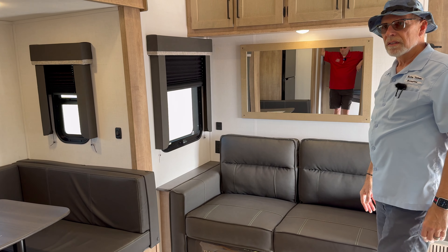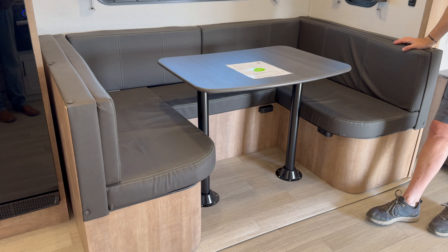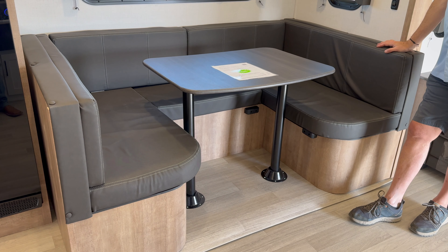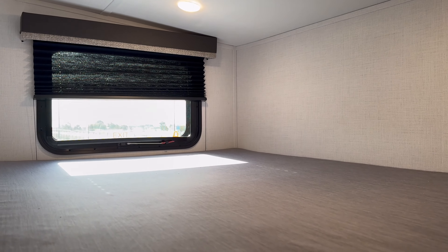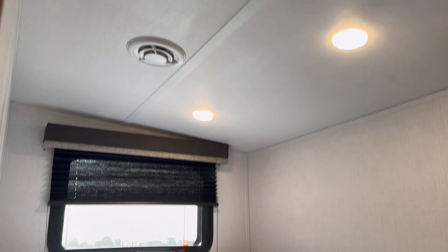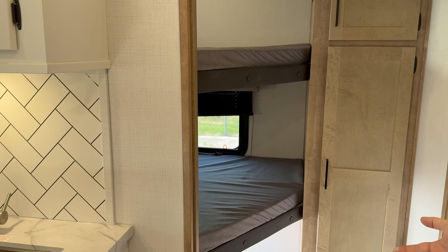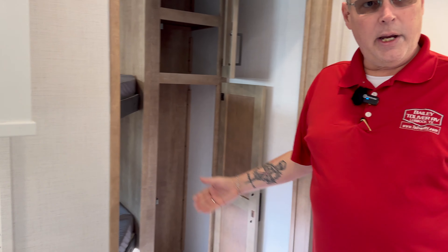Look at the size of this U-shaped dinette — this also converts into a bed. So I've got a U-shaped dinette that makes a bed, a tri-fold sofa that makes a bed, three double over double bunks, and a bed up front. You can sleep up to 12 people. If you've got to take the grandkids on a trip, here you go. The bottom bunk is open on the end, so if nobody's sleeping there it's just more storage, and there's nice storage up top with a little hanging area for the kids' clothes.